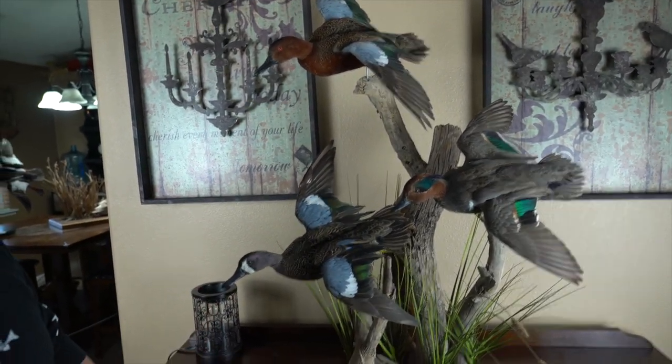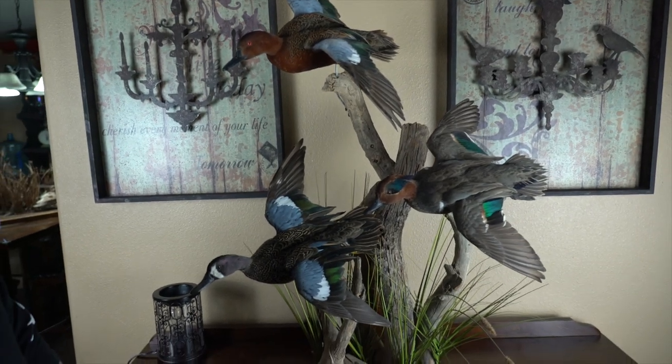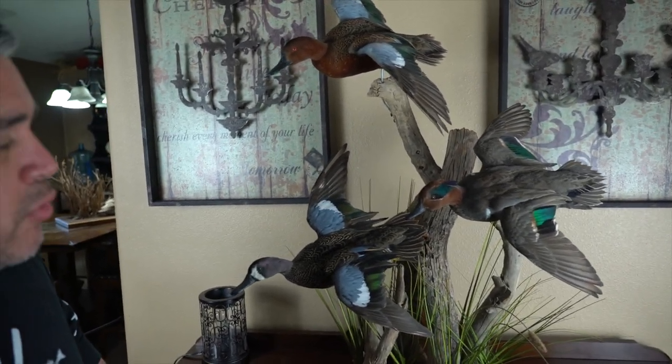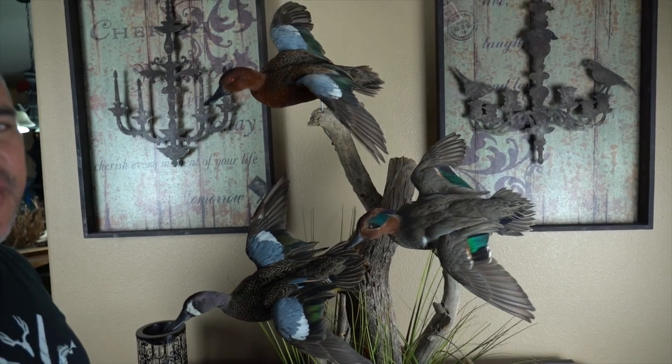This is my first California blue wing. This is the teal trifecta — cinnamon, green wing, and blue wing. I have shot all three of them in one day, as well as Talon, who you've seen on the other videos — he shot them all in one day too. I almost did it twice: I shot a blue wing and a cinnamon one day but didn't shoot a green wing, which is like one of the most abundant birds here in California.